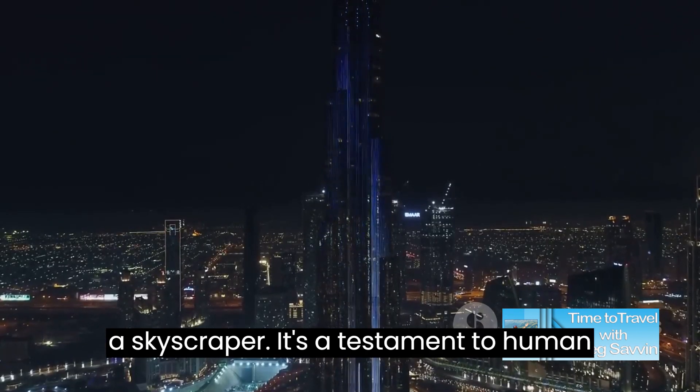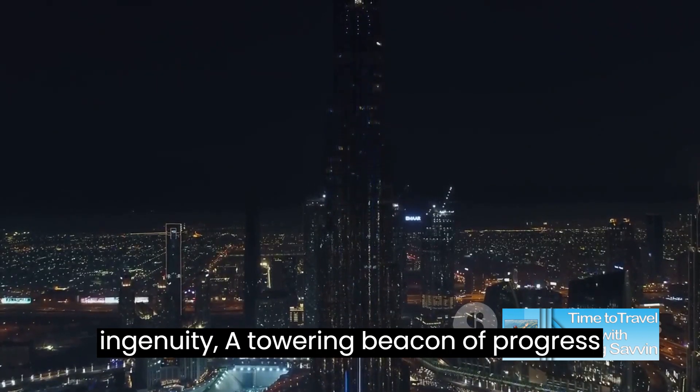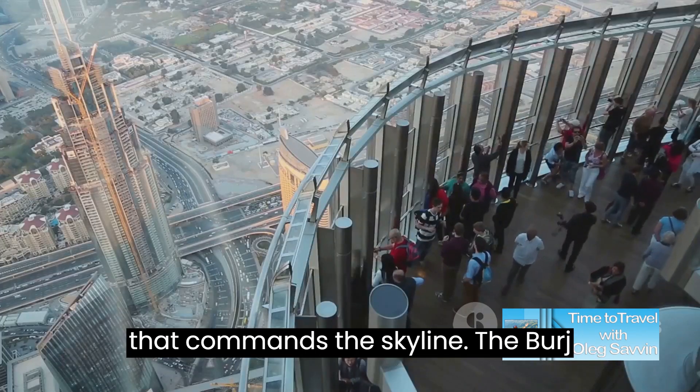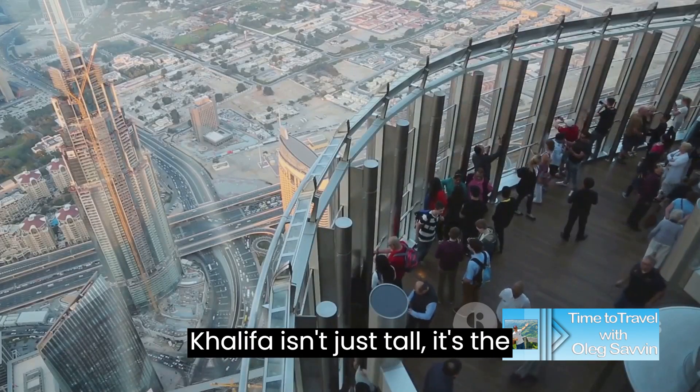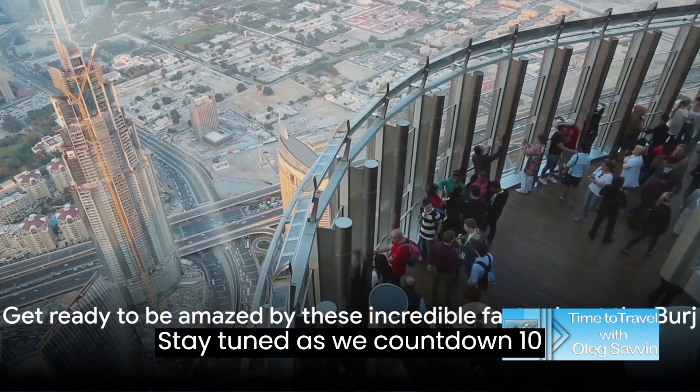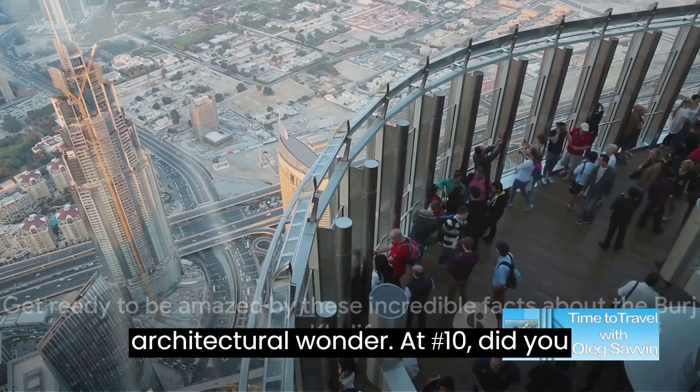It's not just a skyscraper — it's a testament to human ingenuity, a towering beacon of progress that commands the skyline. The Burj Khalifa isn't just tall, it's the tallest, and it's waiting to astound you. Stay tuned as we count down 10 mind-blowing facts about this architectural wonder.